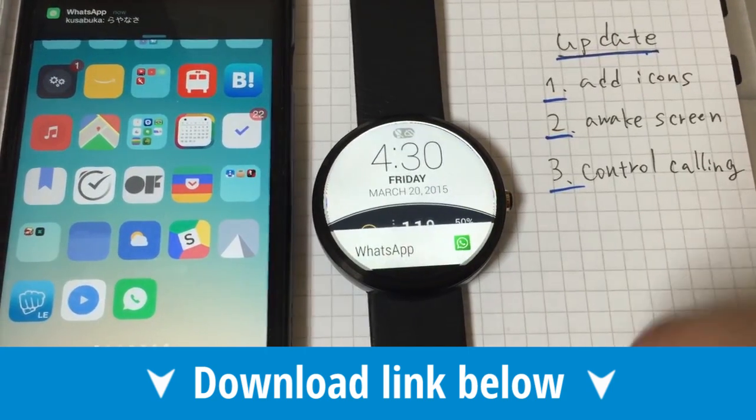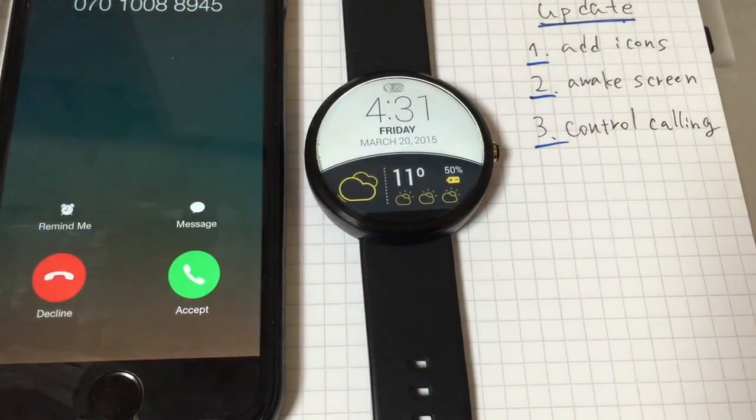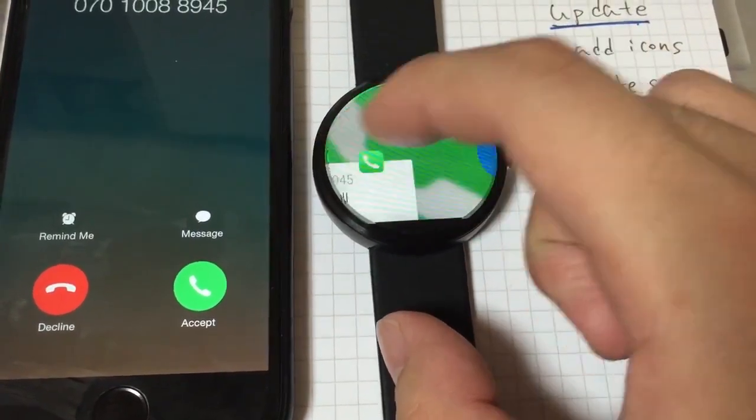First this week we have the Android Wear app for iOS. Google has developed this app for owners of Android Wear who want to connect it to an iOS device, letting you have an Apple in your pocket and an Android on your wrist. Although it still has limitations, this is a great option for wearable fans who still aren't convinced by the Apple Watch.